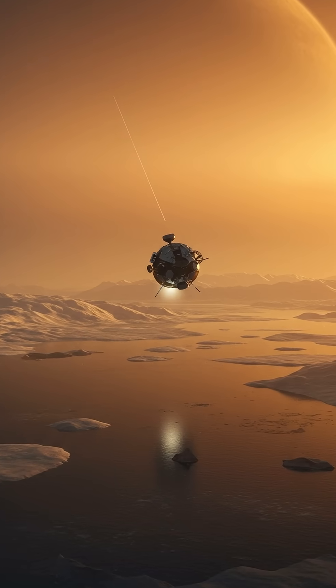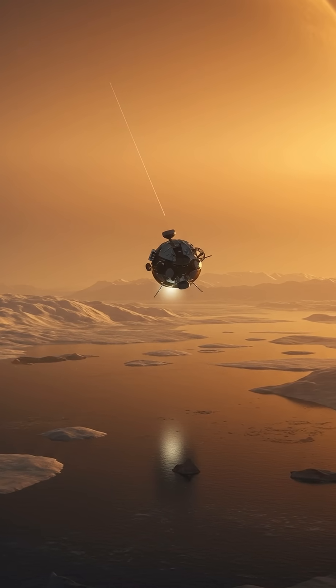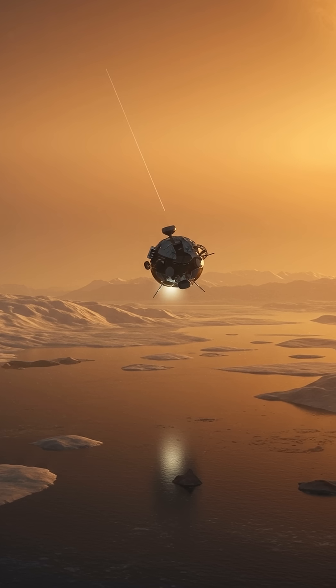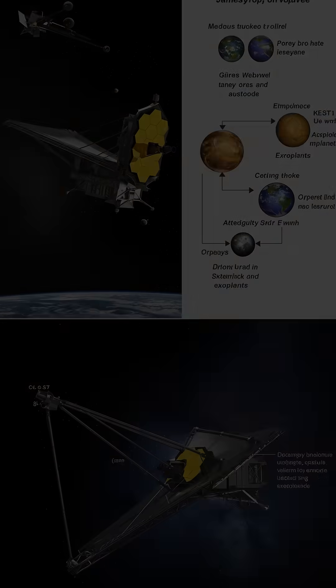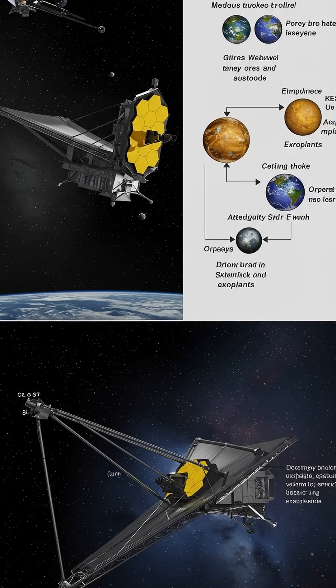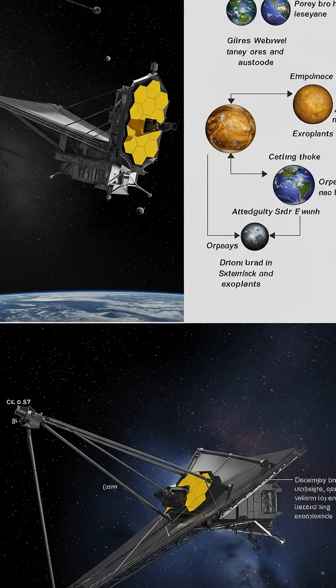Titan holds a unique allure with its methane lakes, icy dunes, and a thick, nitrogen-rich atmosphere. It's the only moon in our solar system with a dense atmosphere, and scientists believe similar exoplanets could exist elsewhere.